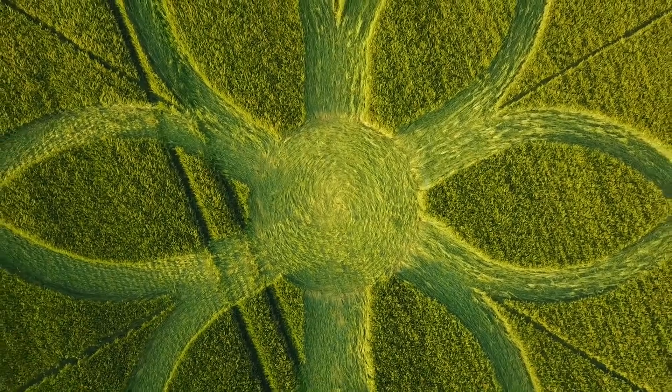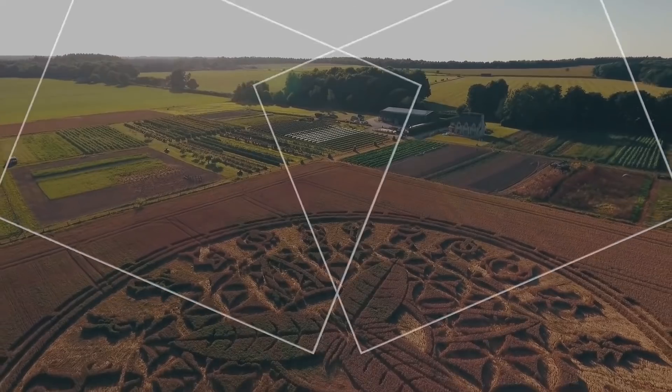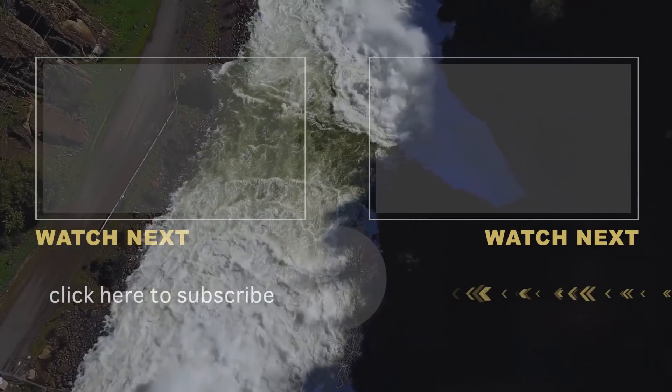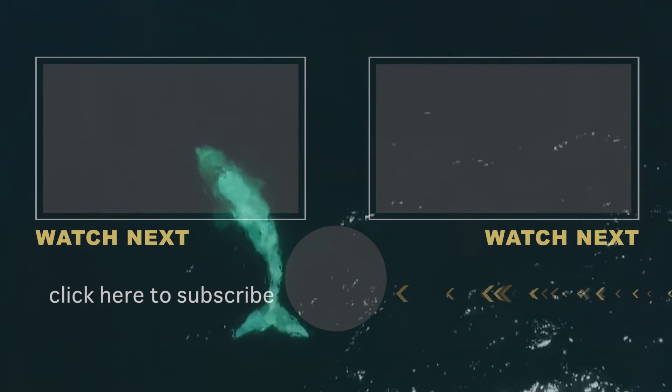Do you own a drone? Have you ever seen anything a little odd when flying it? Let us know in the comments. If you like this content, you may like these other related videos — scariest drone footage ever captured, and most dangerous ocean phenomena. Links to both in the description. Don't forget to like, subscribe, and thanks for watching The Richest. We'll see you next time!